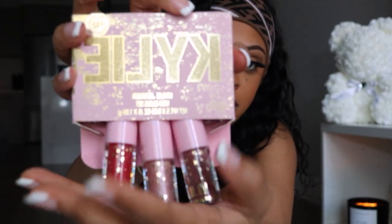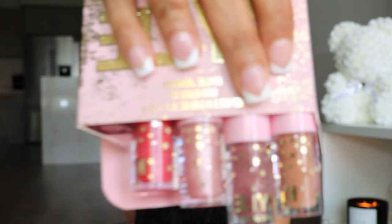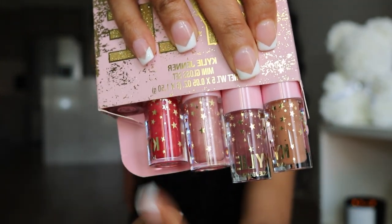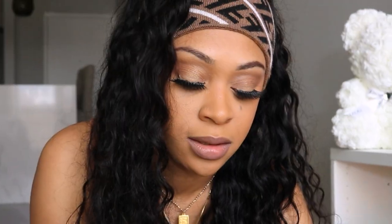From Ulta I also got this Kylie mini gloss set — I think it's a holiday set. There are four lip glosses and I'll probably only use two of them, definitely not the red one. It was a holiday exclusive, originally $32, but I paid like $10 because it was on sale after the holidays. I paid about $90 for all the makeup total, which is better than breaking a $50 palette.